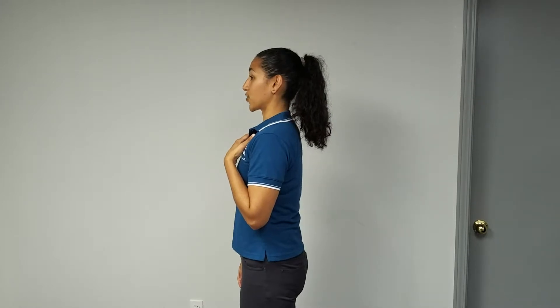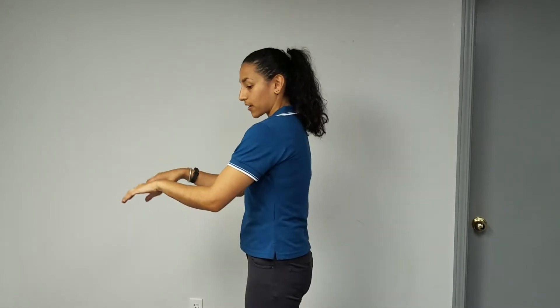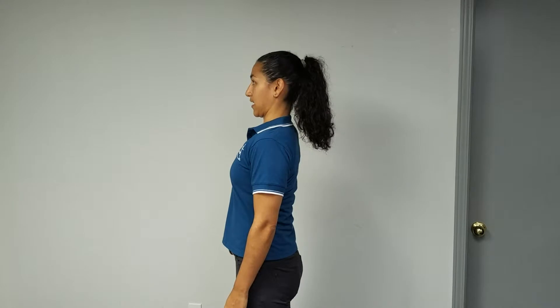The first is the chin tuck. Instead of having your head out like this, you bring your head straight back so it's stacked with your ears in line with your shoulders. This only works if you first fix your shoulder position — most of us are sitting at computers rounded forward. Fix your shoulders, look straight ahead, pull the head back and stack it. Pull it straight back with no angle up or down — just straight forward, making a double chin.